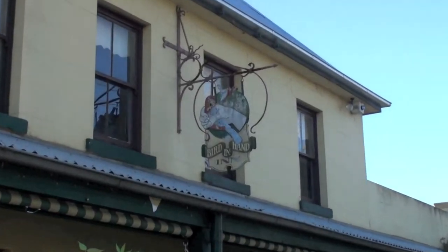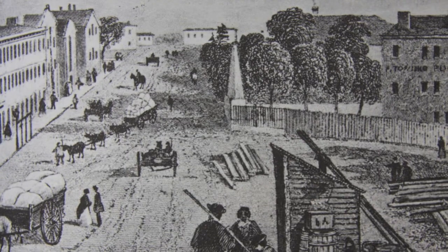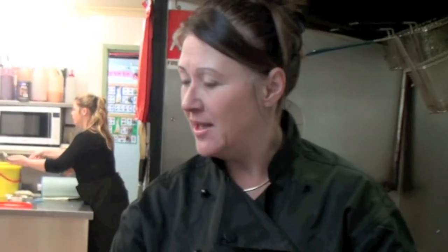The history goes back to 1825, that's when the hotel was built. The original name for the hotel was called the Maid of Australia and then changed to the Bird in Hand Inn. The town is quite significant as far as food supply to the early settlers. What had happened was they used to have their fresh produce here — they had meat, and they also had vegetables that they used to grow here.